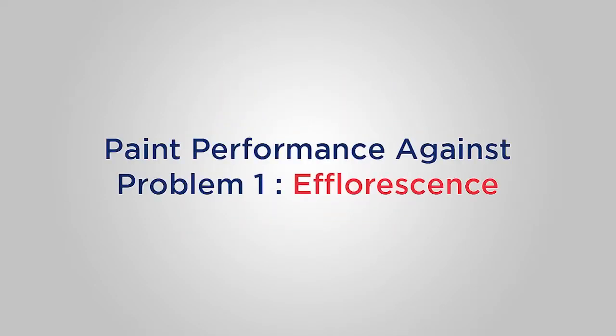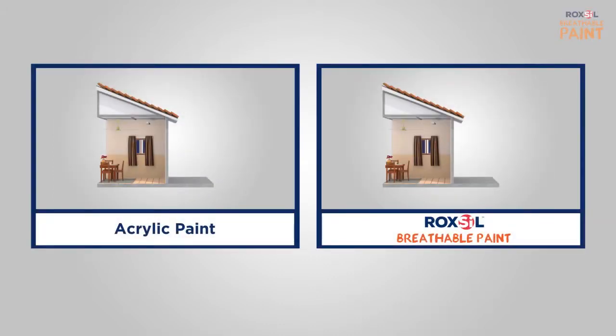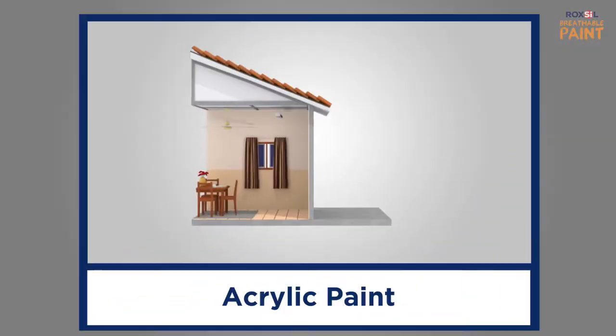Looking for a paint that solves efflorescence? You are at the right place, as this video will give you the solution to your paint problems.